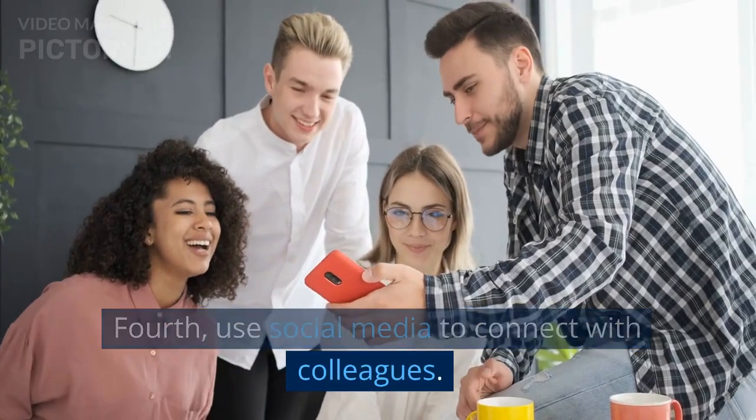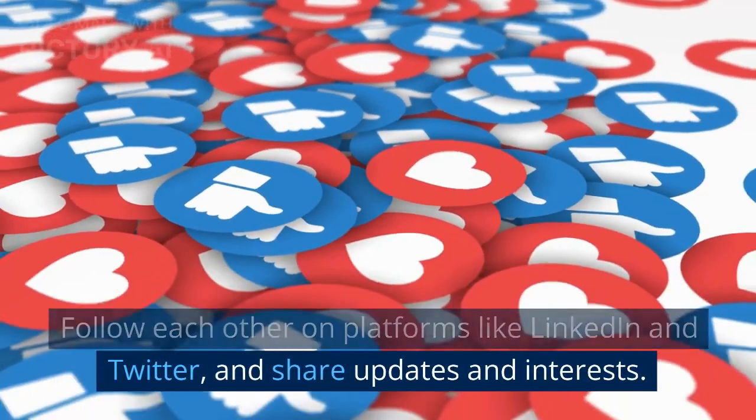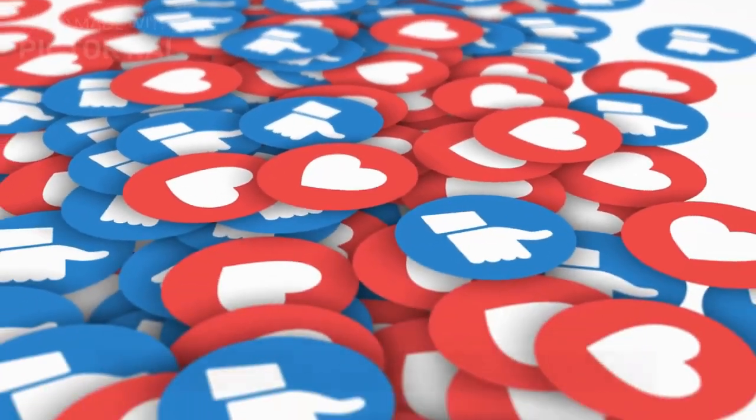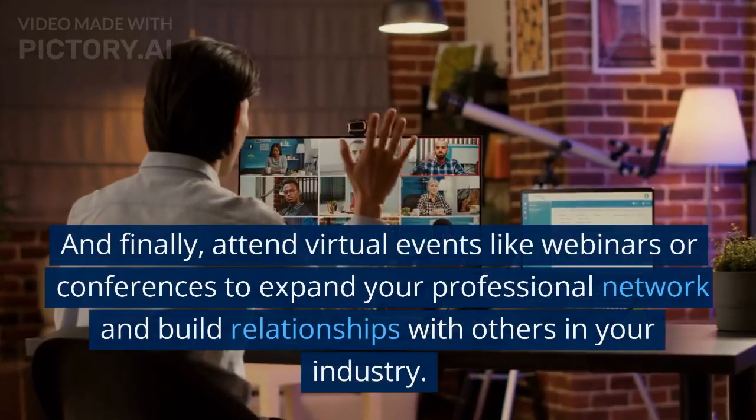Fourth, use social media to connect with colleagues. Follow each other on platforms like LinkedIn and Twitter and share updates and interests. Building connections outside of work can foster a sense of community and support.